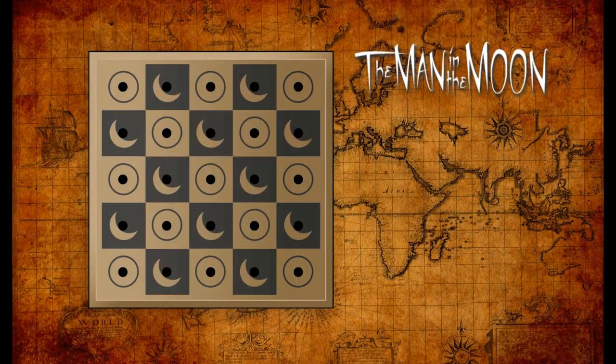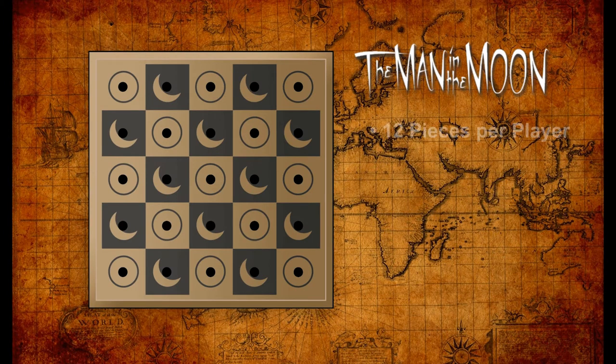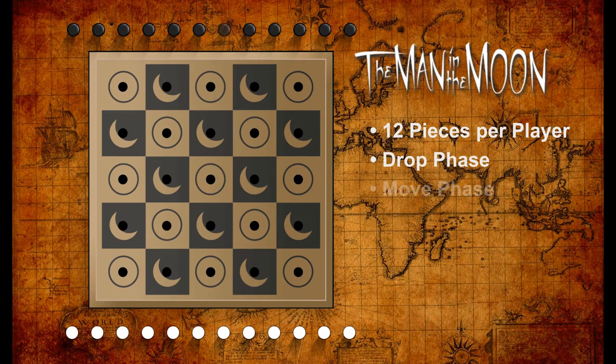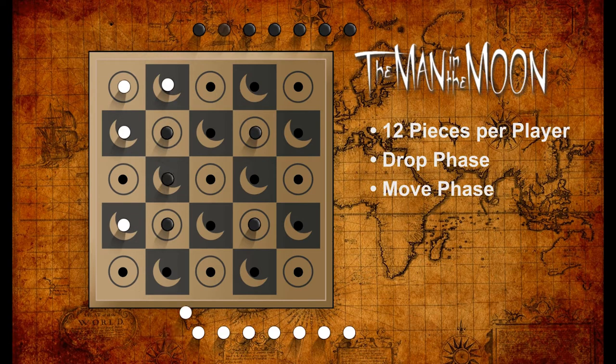At any rate, it's a fun little game. Let's take a few minutes and learn how to play. Each player starts with 12 pieces — black or white — off the board. This game is a hybrid of a couple of African games, and like those and many other such games, there's a drop phase and a move phase. Pieces are placed one player per turn on any vacant space on the board, except the center space.